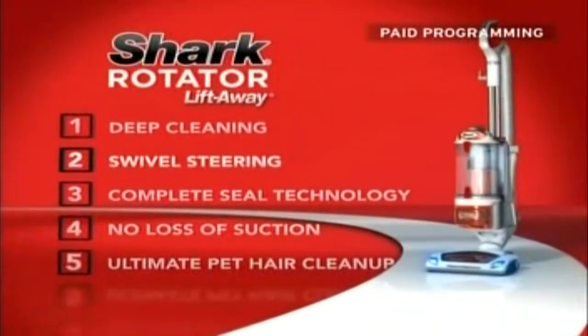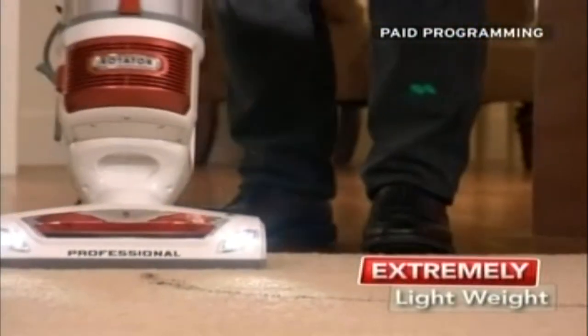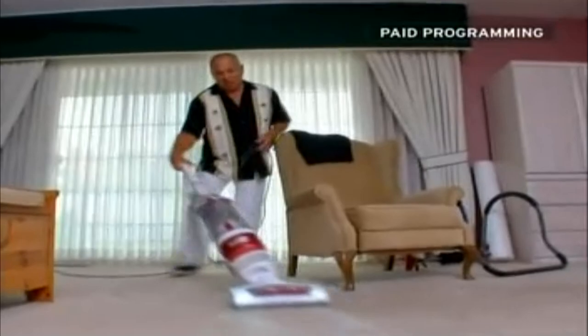Our new Rotator Powerhead technology delivers better deep carpet cleaning, and it also has enhanced swivel steering. Look how easy and light this is to maneuver — I like the light, it's incredible. It maneuvers really well, too. The swivel head makes it much easier to make turns. It moves with your hand, just angles and turns, and picks up.